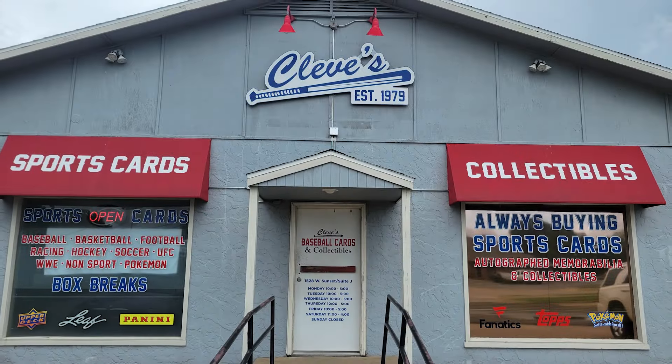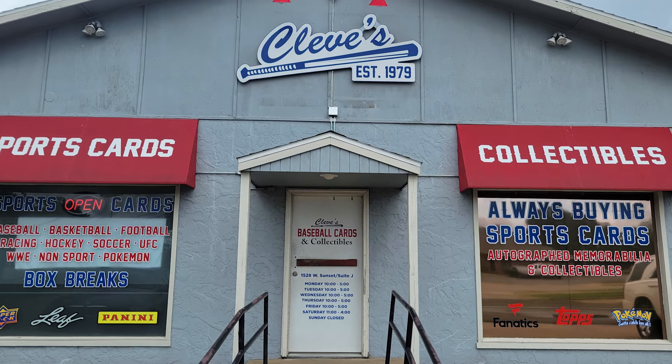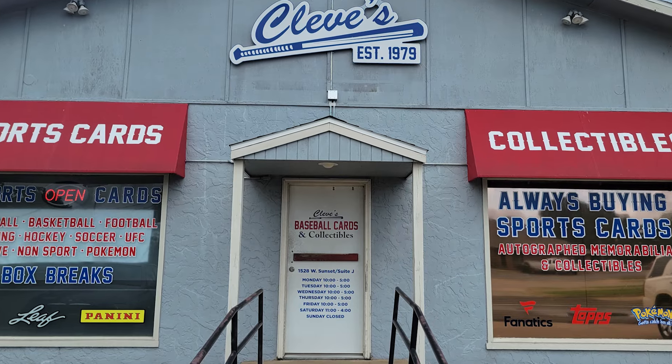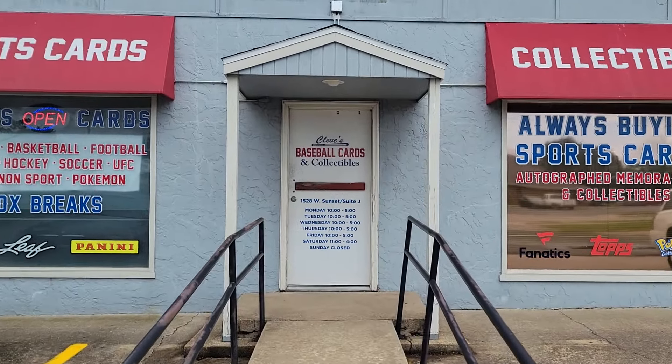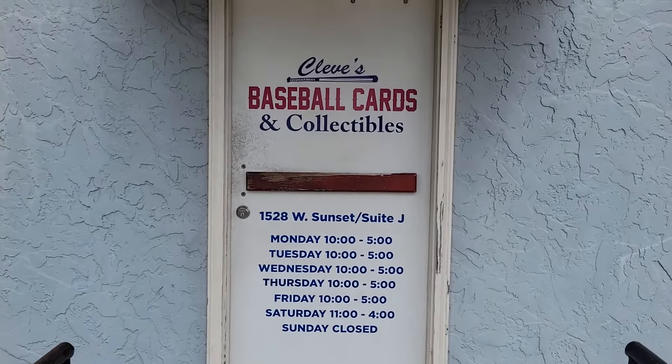This store is called Cleaves, but it really should be called Carters, because that's the name of the card savant who runs it. Cleaves is a veritable Aladdin's cave for card collectors of all kinds, but the staff there knows where everything is and can pinpoint a single card, whether big bucks or small cents, in just a few seconds.